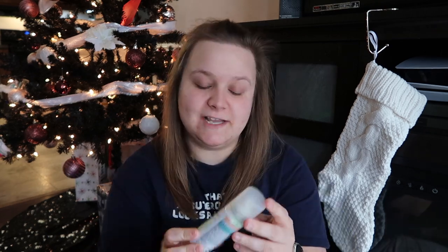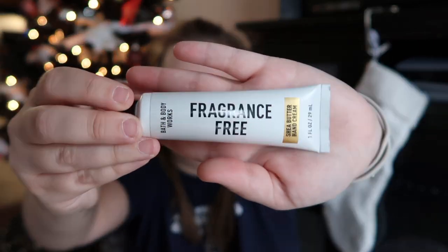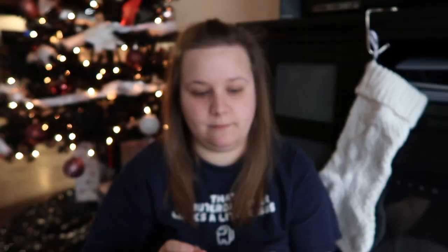In the very last zipper pocket at the back I have a deodorant — men's deodorant, because it works better for me. I also have dry shampoo because my hair gets really oily, and fragrance-free lotion from Bath and Body Works. That's everything I keep in my bag.